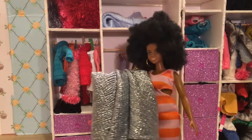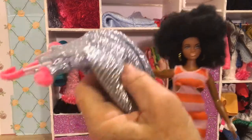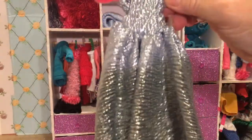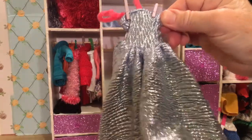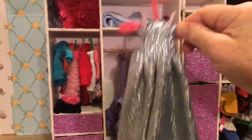It looks like she found some. I found three! Let's see your first choice. I love this fabric — it's so silvery and sparkly. It doesn't have jewels on it, but it doesn't need it. The whole thing is like a jewel.